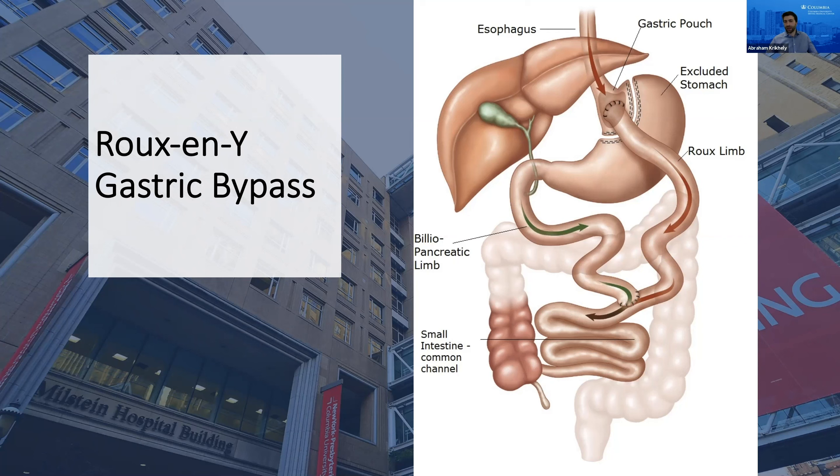Surgery takes us about an hour and a half to two hours. Most patients spend one or two nights in the hospital, with the same recovery outside the hospital. Weight loss is similar to the sleeve — slightly more, maybe 65 to 70% excess weight loss with a bypass. If somebody is 100 pounds overweight, you can roughly expect a 60 to 70 pound weight loss.